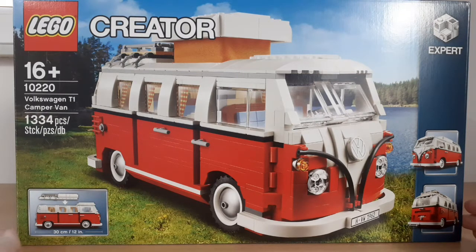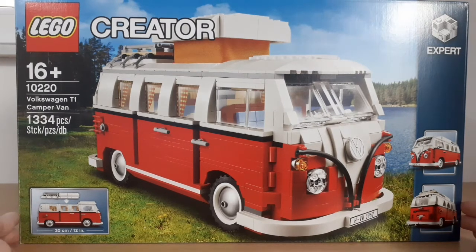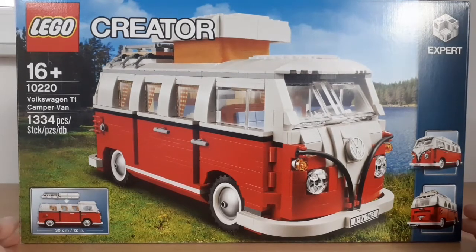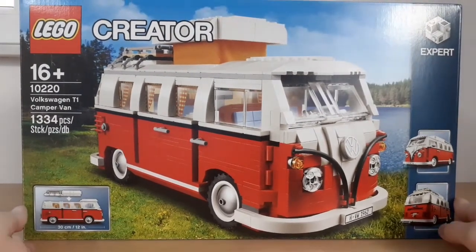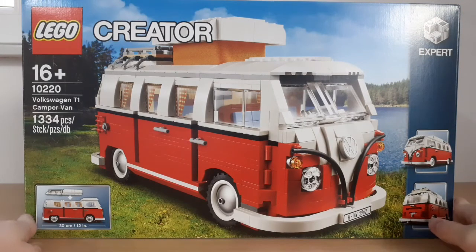I got this set for my 13th birthday and I'll soon be 15, so I've owned this set for almost two years. I can't believe I didn't do a review of my favorite set despite owning it for so long, but finally in this video I'm going to show it to you.